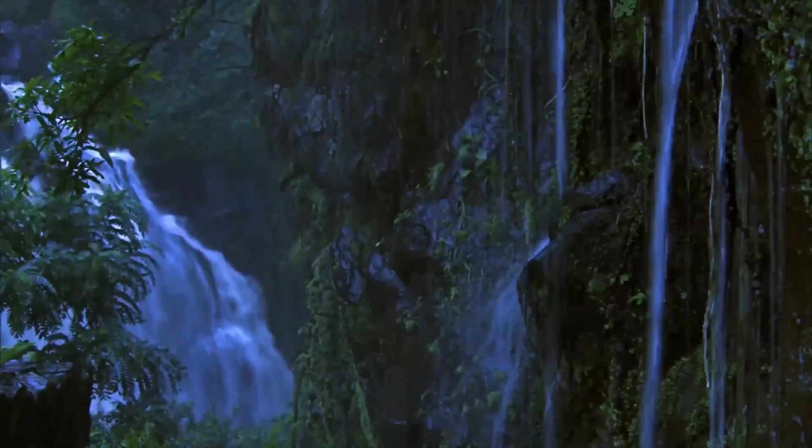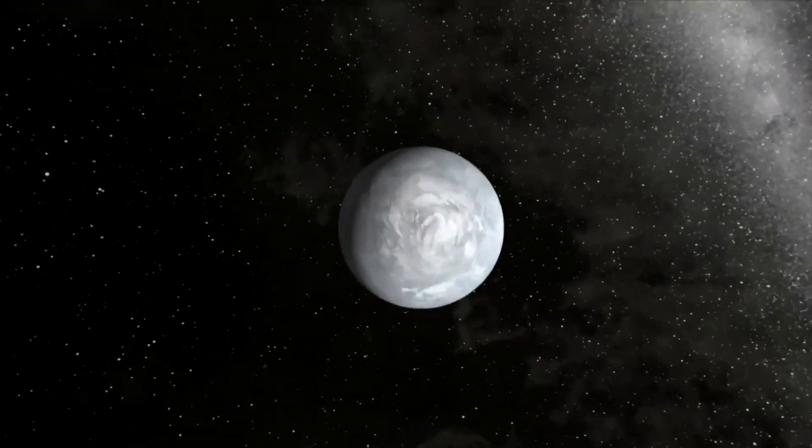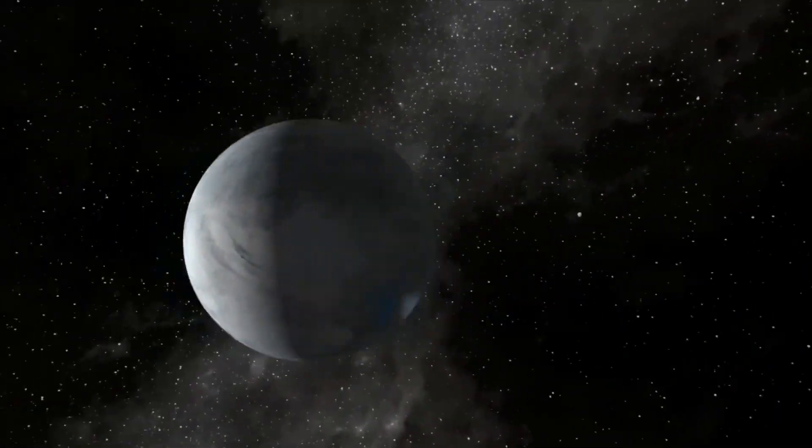For planetary scientist Sara Seeger, finding Kepler-186f is a dream come true. Kepler-186f was the first example of a planet that's about Earth's size and in its star's habitable zone, and so it was a cause for celebration.